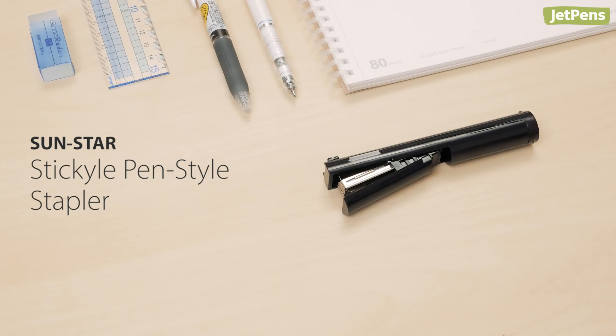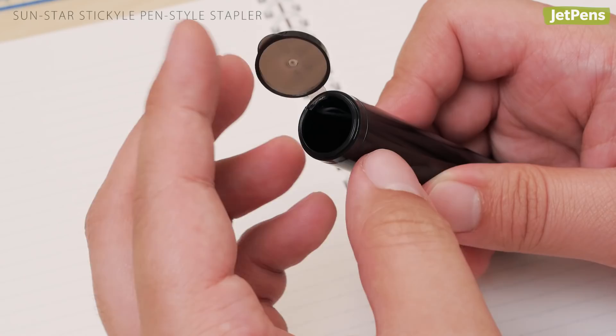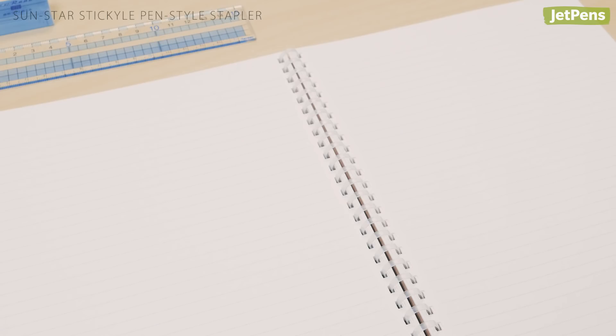Unlike traditional bulky staplers, the Sunstar Stickel Pen-Style Stapler comes in a convenient cylindrical shape that's easy to carry. It features a stapler on one end and a storage compartment on the other. To use it, pull open the lip, slide the top switch down into the set position, then push it back up. When you're finished using the stapler, simply pull open the lip again, slide the switch back, then close it.